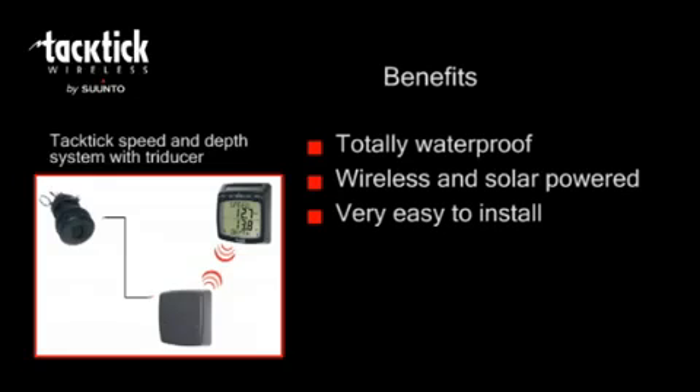Tactic is very easy to install. The displays are portable so you can ensure they are in the best place for line of sight, and they can be secured away when not in use. The three-in-one triducer means only one hole is required in the hull.